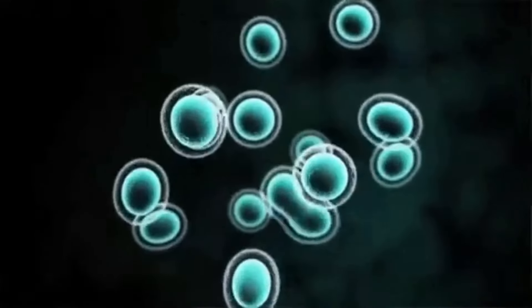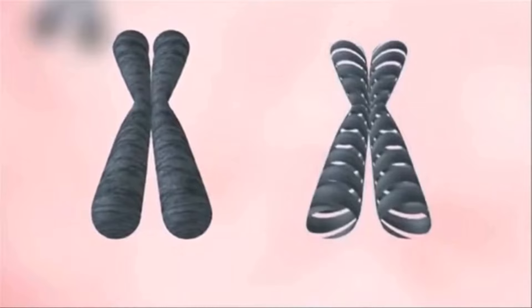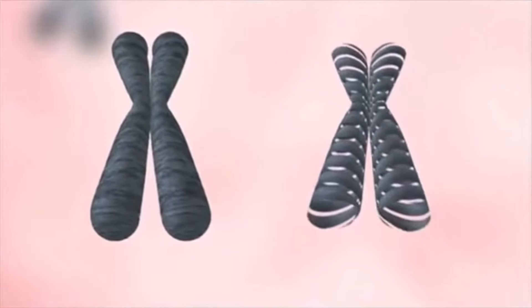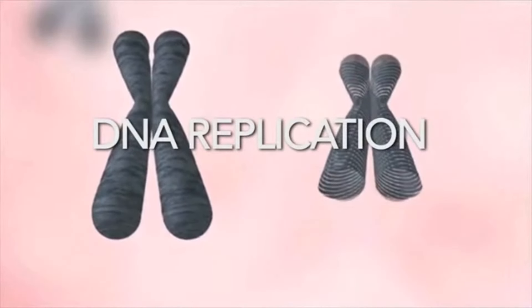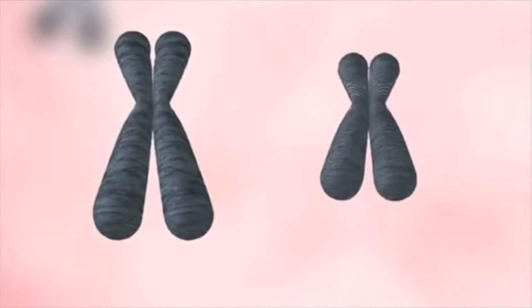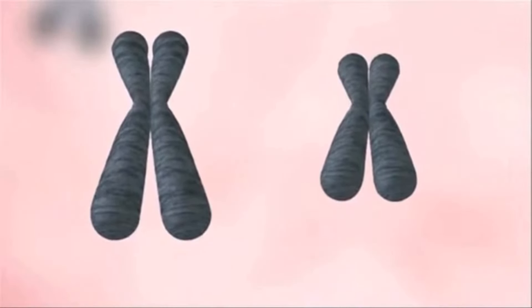When cells divide, telomeres shorten, and bad things happen when telomeres get short. When a cell divides, the genetic material inside that cell needs to be copied. This is called DNA replication. During this process, enzymes that replicate a strand of DNA are unable to continue replicating all the way to the end, which causes the loss of some DNA.